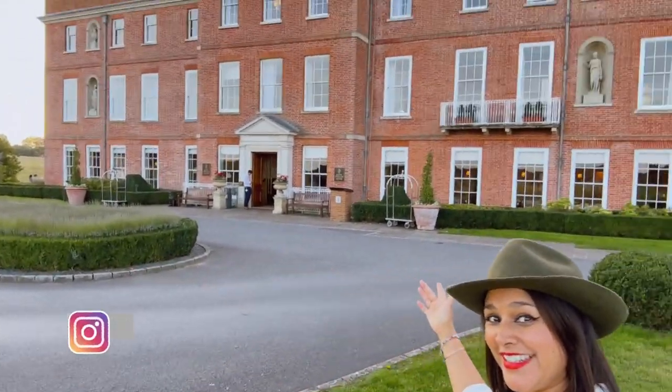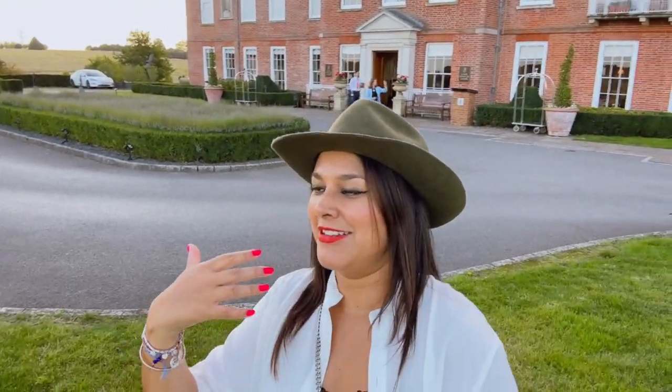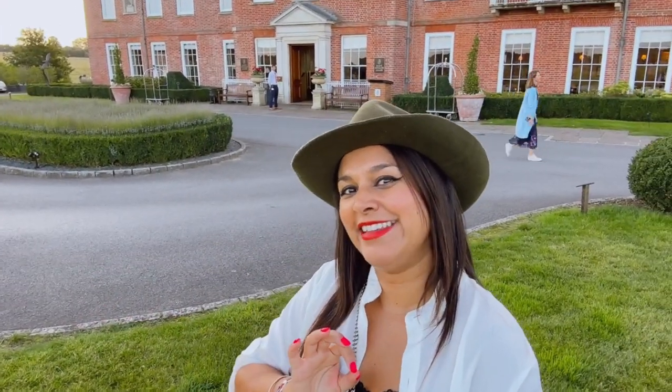Hey guys, and welcome to the beautiful Four Seasons Hotel here in Hampshire! I'm very excited — it's basically my birthday weekend and I'm going to be spending the next two days here at this incredible spa hotel in the English countryside. It's one of the most famous spa hotels in the country. I'm going to be going horse riding, showing you around the spa, and showing you around some of the beautiful bedrooms. Come and join me on my birthday weekend at the Four Seasons!